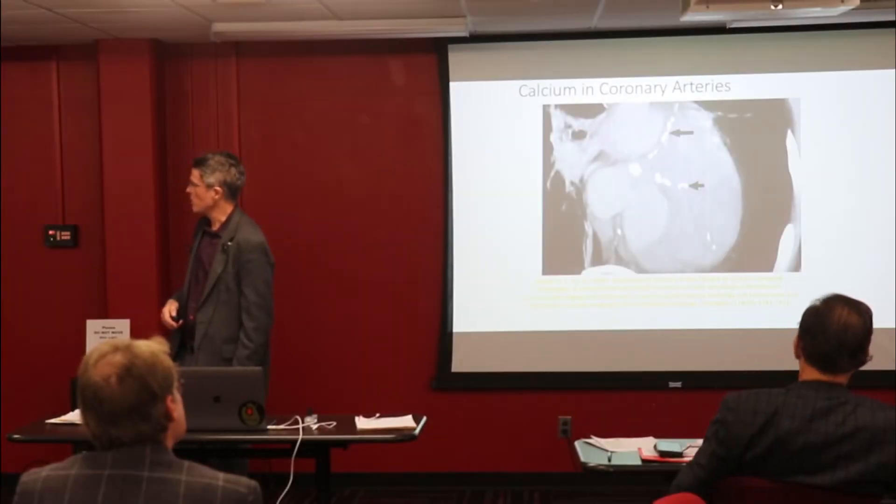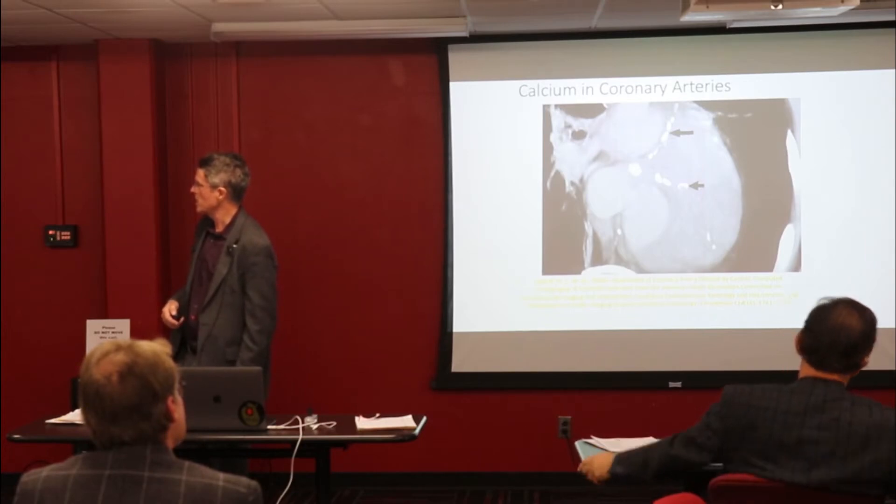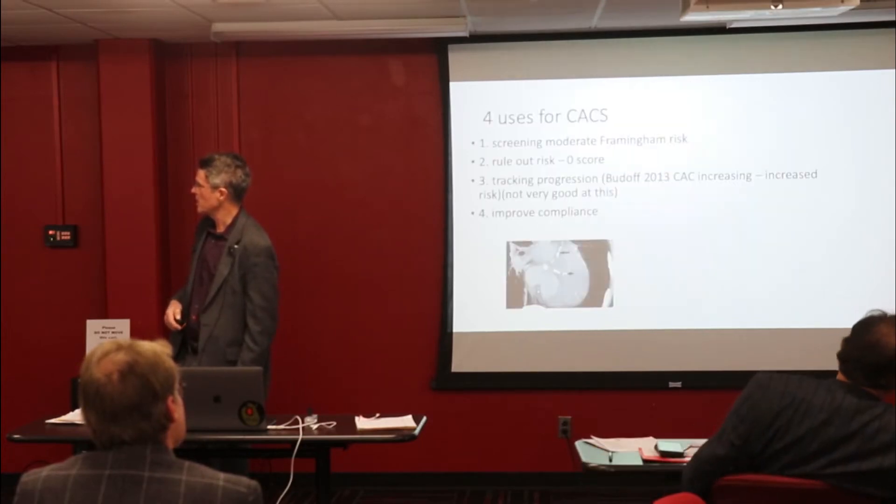Anybody recognize this? It's a calcium score. They take numbers and start looking at the amount of calcium that you had in your CT technology.